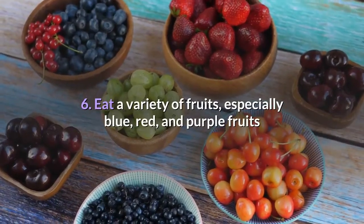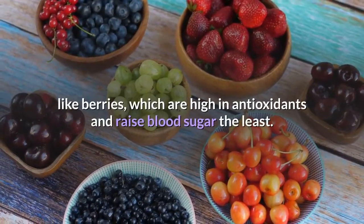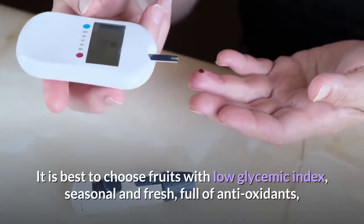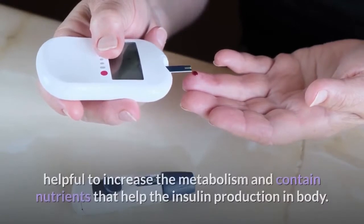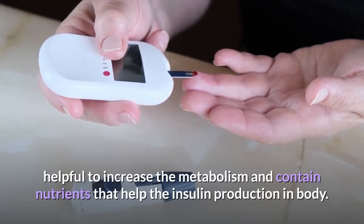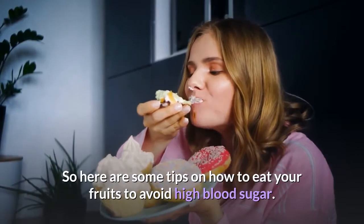Tip six: eat a variety of fruits, especially blue, red, and purple fruits like berries, which are high in antioxidants and raise blood sugar the least. It is best to choose fruits with low glycemic index that are seasonal and fresh, full of antioxidants, helpful in increasing metabolism, and contain nutrients that help insulin production in the body.